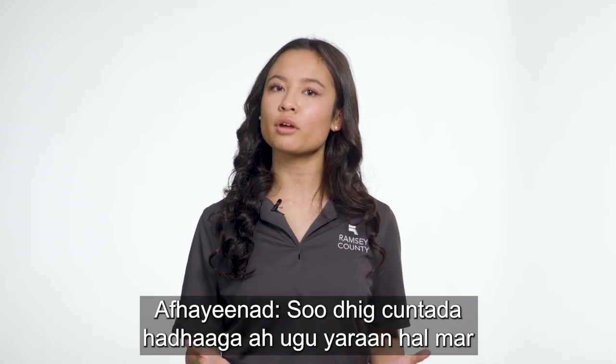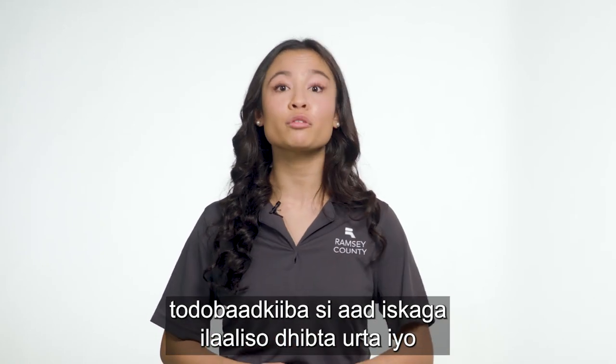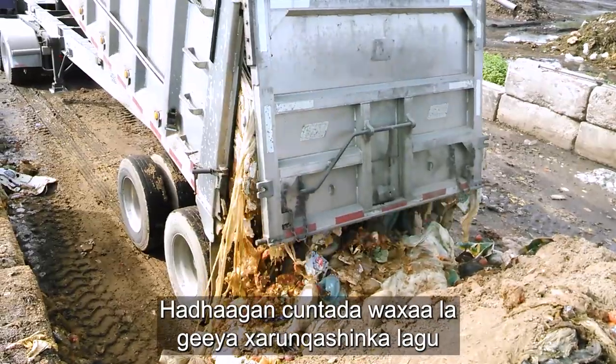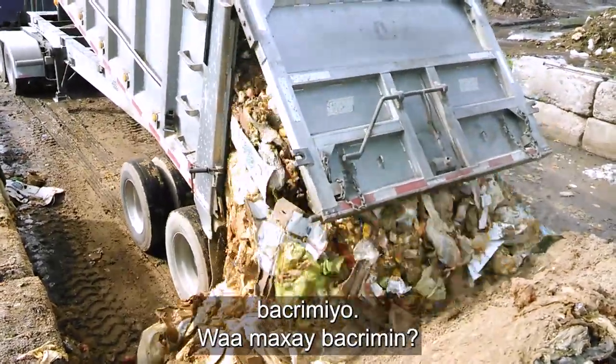Drop off your food scraps at least once a week to avoid odor and pest issues, just like you would with your regular trash. These food scraps are hauled to an industrial composting facility.